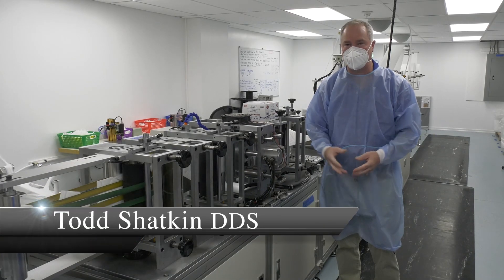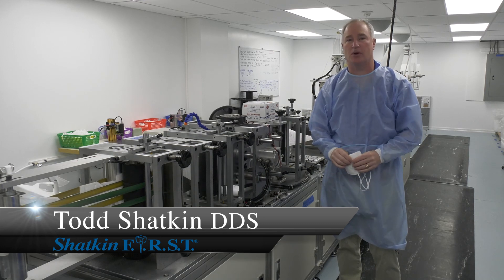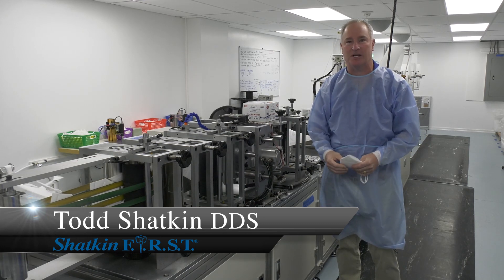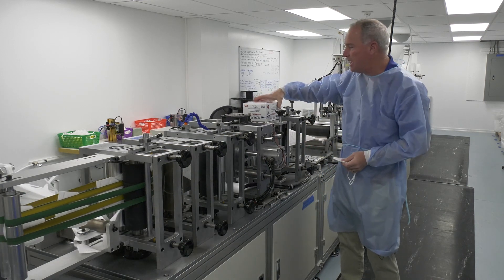Hi, I'm Dr. Todd Shatkin and I'm very excited to introduce you to our new Pure Environments by Shatkin First Manufacturing Facility here in Buffalo, where we're making N95 masks.